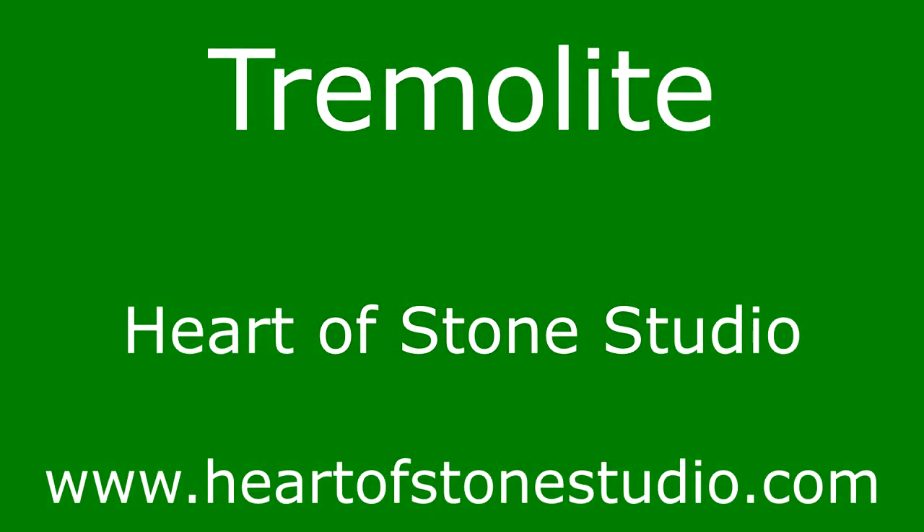We have a selection of tremolite on our Heart of Stone Studio website, www.heartofstonestudio.com. We'll see you next time.